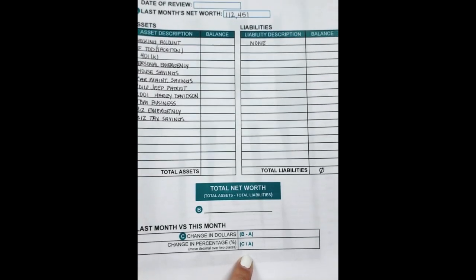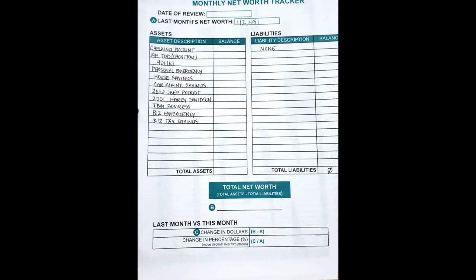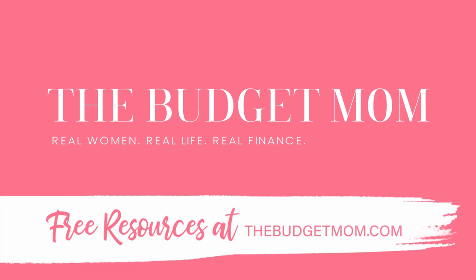So that's the net worth tracker. I hope I made it a little more clear with how to fill this out and what it really means to your financial journey. If you found this video helpful, please share it, and don't forget to subscribe.